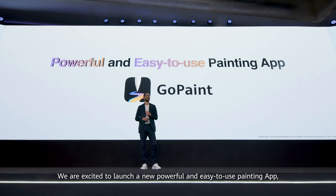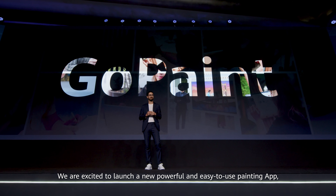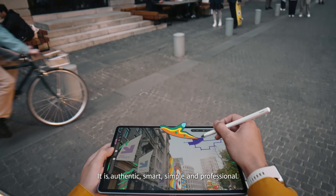We are excited to launch our new powerful and easy-to-use painting app, GoPaint. It is authentic, smart, simple, and professional. No matter you are creating vector-like illustrations or watercolor paintings, GoPaint is the perfect creative companion.